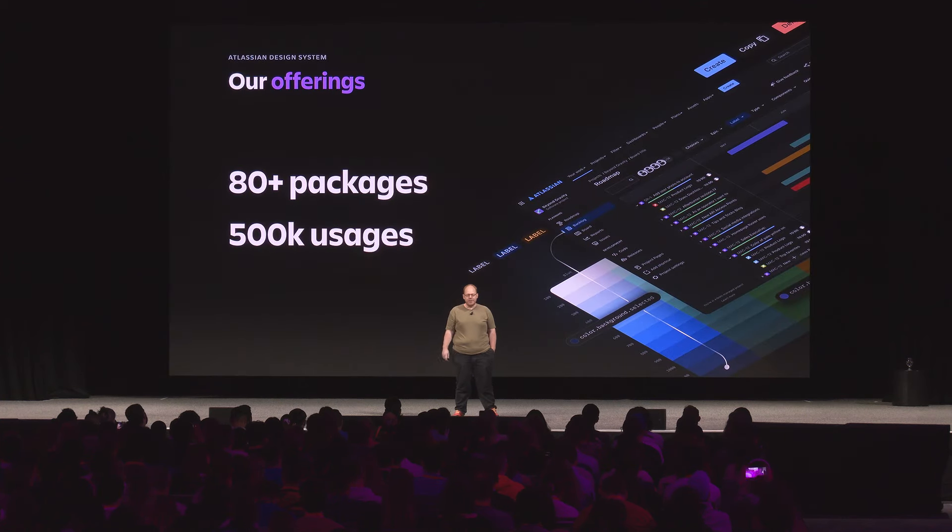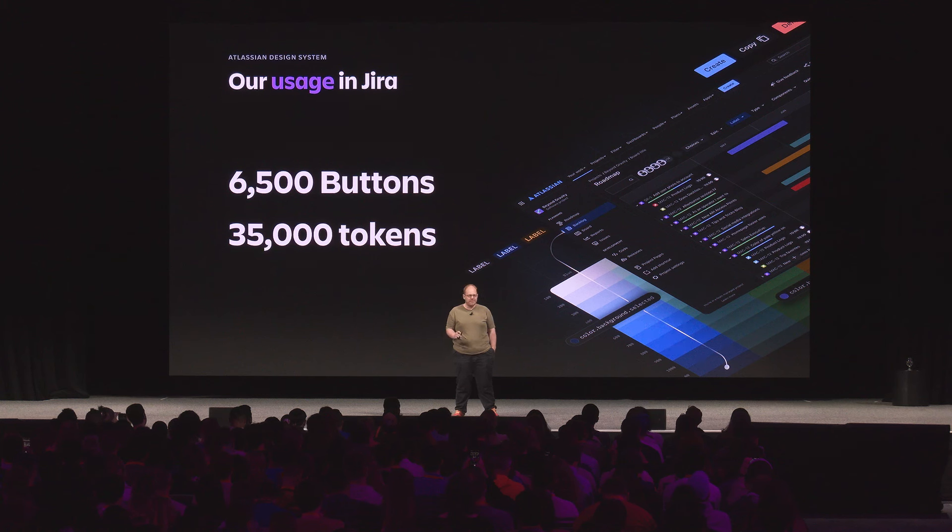We have a pretty normal amount of components, but we ship these across 80 different packages, and these offerings are used more than 500,000 times across all of our products. Just to look at Jira as one example, our button component alone is used 6,500 times directly and our tokens are used about 35,000 times.